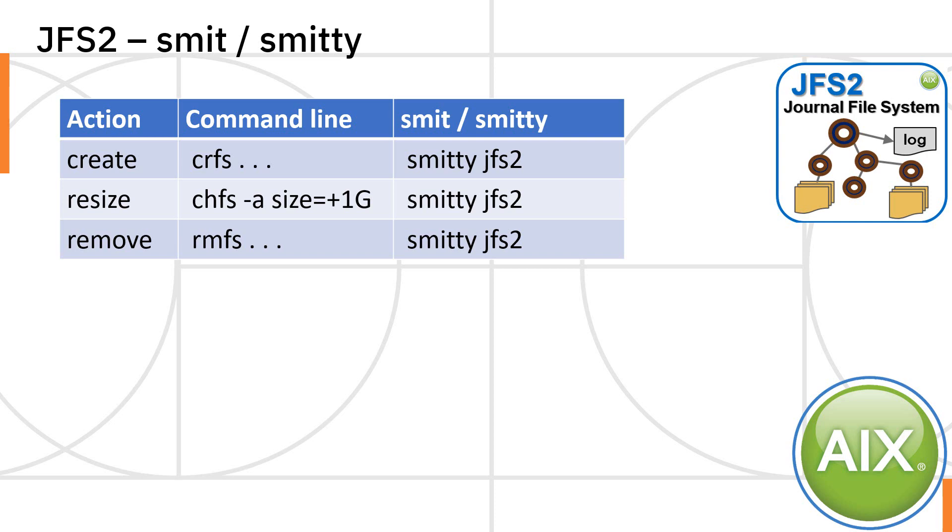You may want to use smit or smitty to do the same operations. In practice I resize file systems all the time, but I don't create them very often — maybe once a month — so I tend to use smitty JFS2 to do that and get all the options right. If I was creating 50 file systems in one go on a brand new large system, I'd probably use smitty to work out the precise options, use function six to get the actual command lines, put that in a script. Very rarely remove file systems — who wants to throw away data?